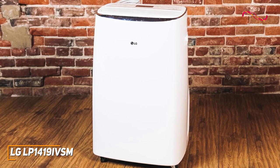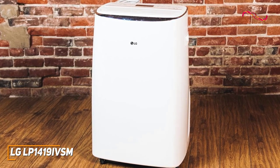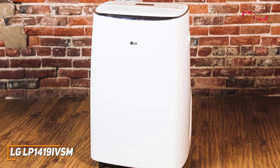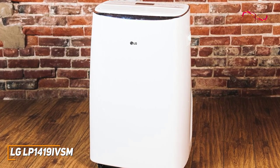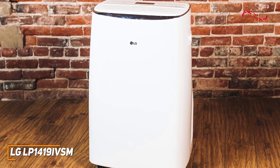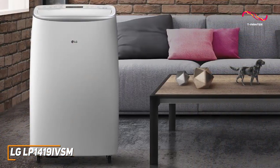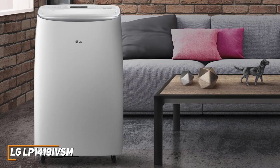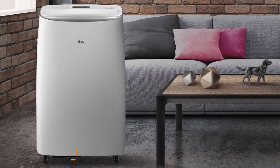The LG LP1419IVSM features modern technology that allows you to control or adjust the cooling power from almost anywhere, and you get a powerful unit that offers enough cooling power to keep larger rooms or some smaller apartments cool. If you can afford the price and want an AC unit that's easy to use and can routinely deliver noticeable and satisfying results, this is a great choice.